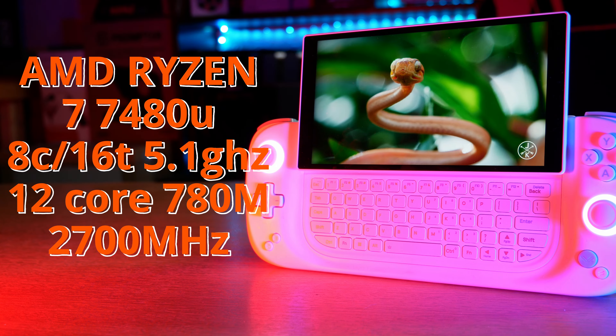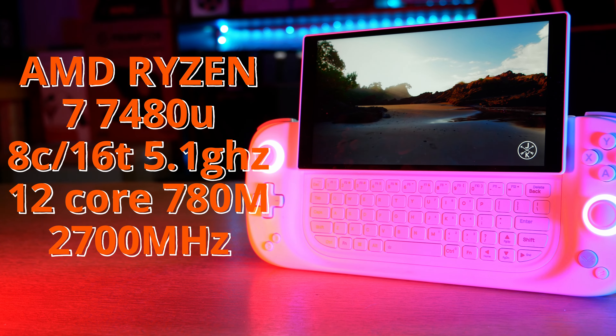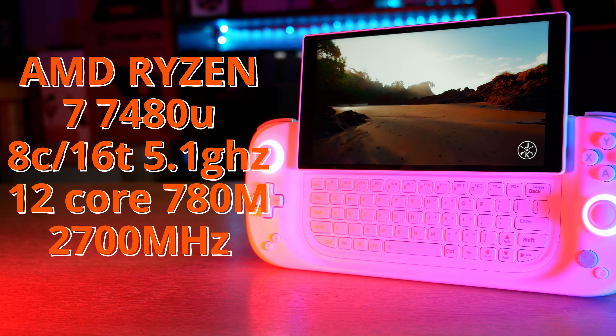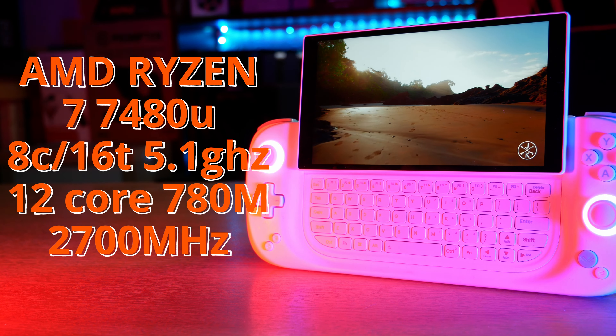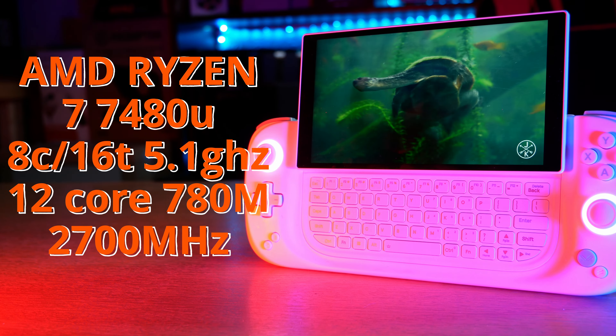Powered by AMD's Ryzen 7 7840U chipset with 8 cores and 16 threads, with a maximum boost speed of 5.1GHz, and a 12-core 2700MHz Radeon 780M graphics chip built right in for playing even the most demanding games in high detail.